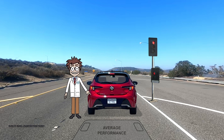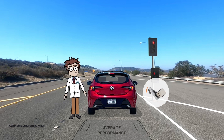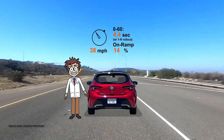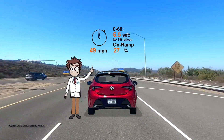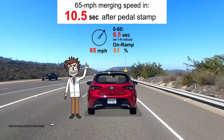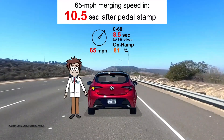That shadow there on the ground is the acceleration of an average car for comparison. Okay, ready? Set. Go! Did you see it fall behind at the start? Its throttle response is noticeably slow and its acceleration after that is casual. 60 mph happens in 8.5 seconds, and it hits merging speed in 10.5 at 56% of the on-ramp.